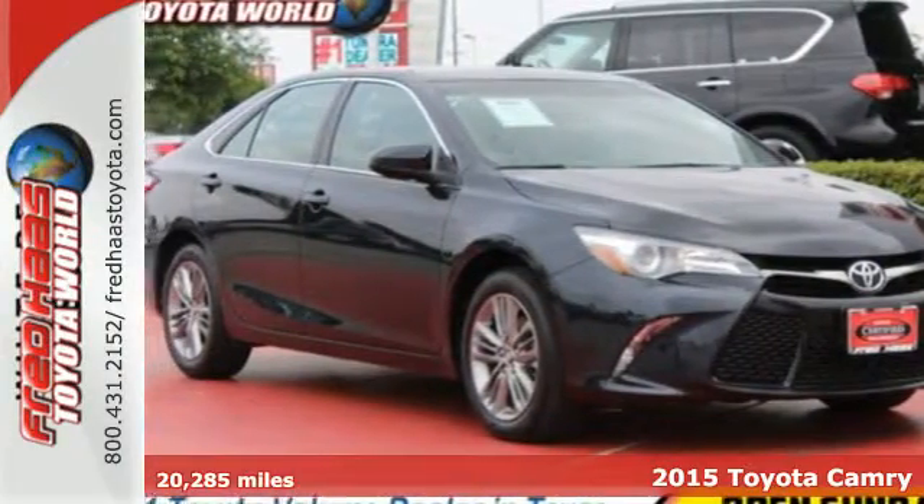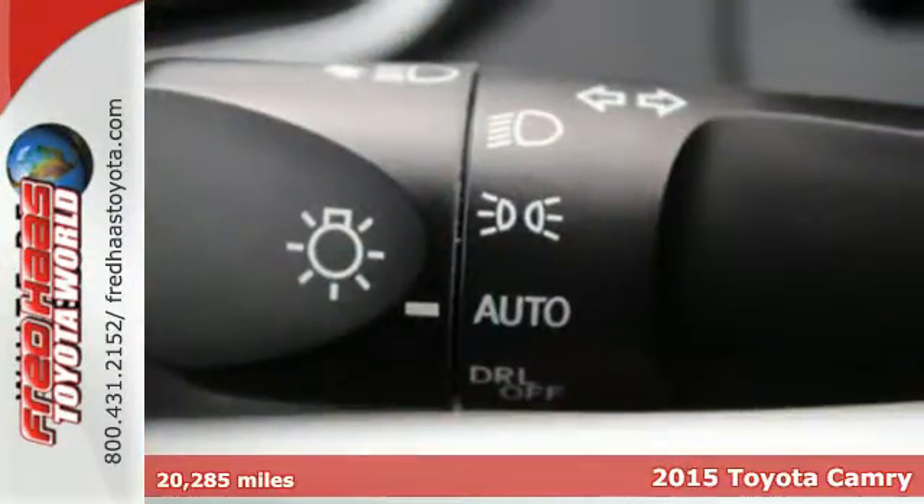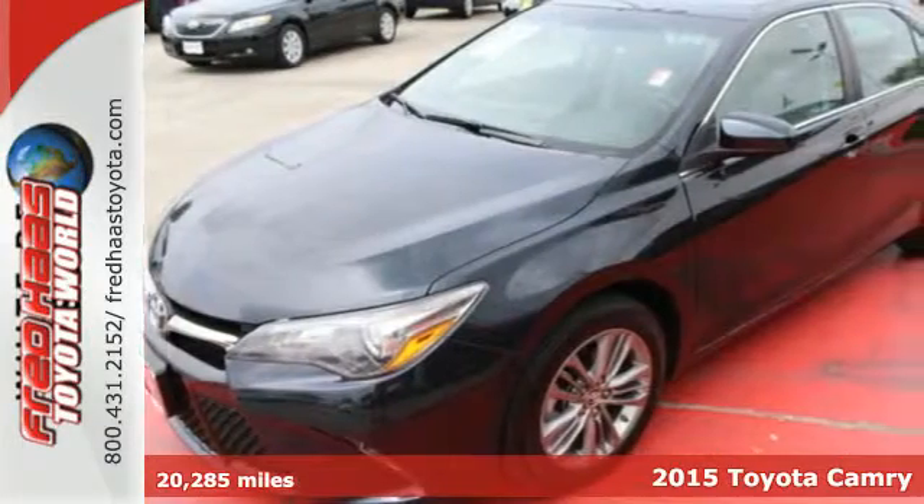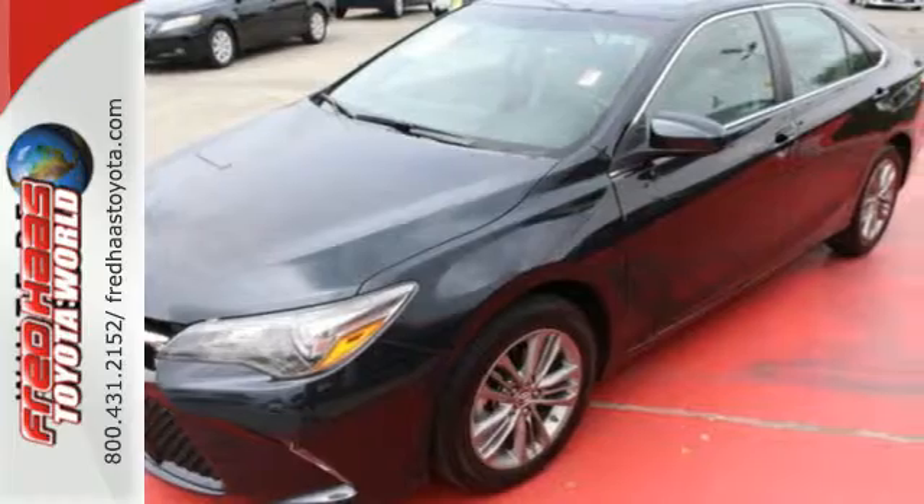Here's a 2015 Toyota Camry. This whisper-quiet sedan has the smooth, comfortable ride you crave. You're sure to love the Bluetooth backup camera and smart touchscreen display.